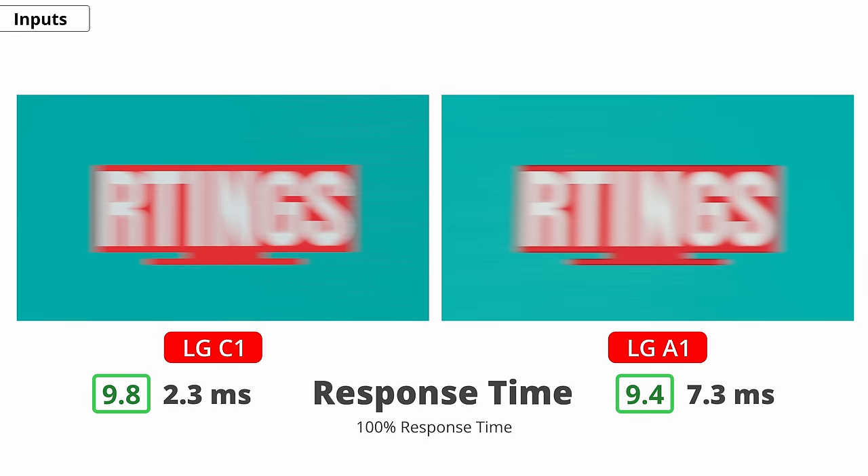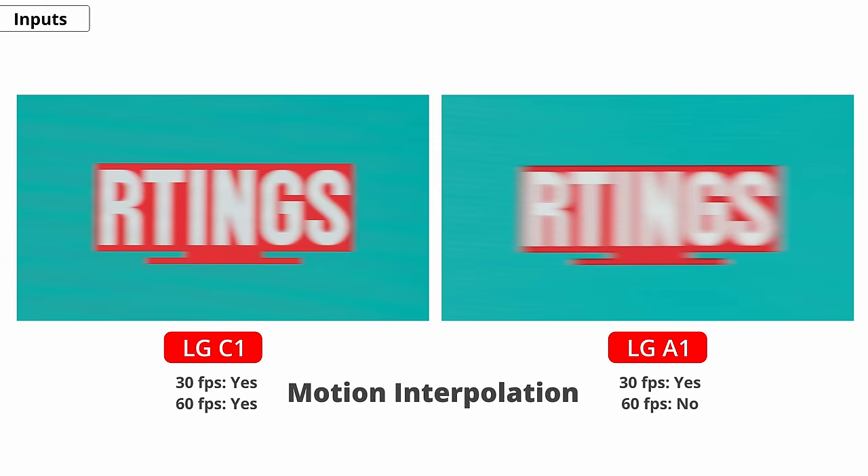When it comes to response time, the A1 is slower than the C1 to transition from a darker color to a bright one, which means you'll see a slightly longer blur trail behind fast-moving objects. The black frame insertion feature to improve motion clarity is only available on the C1 — it can help reduce persistence blur and make the image clearer, but it causes a drop in screen brightness and some people are sensitive to the flicker. Both TVs have a motion interpolation feature for those who like the soap opera effect, but the C1 can interpolate up to 120 frames per second whereas the A1 is limited to 60. Subjectively, the C1 looks better; the A1 causes a lot of motion artifacts.